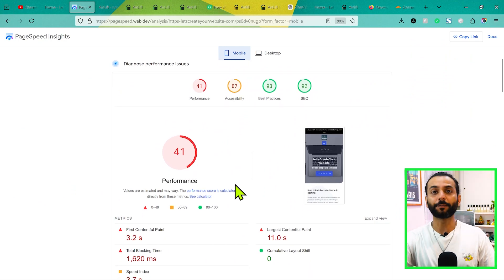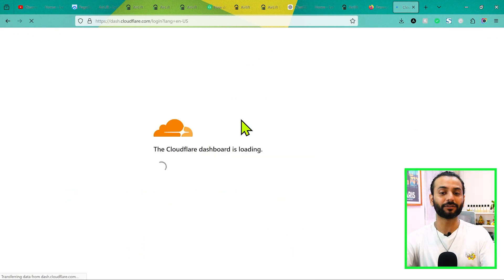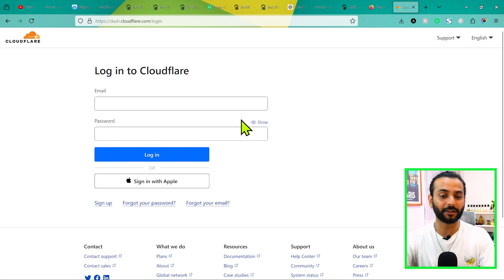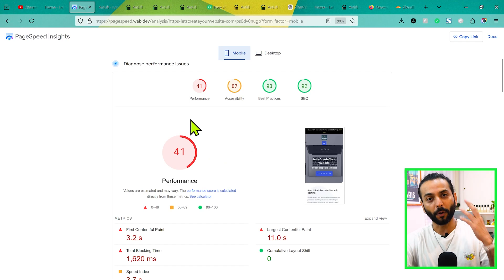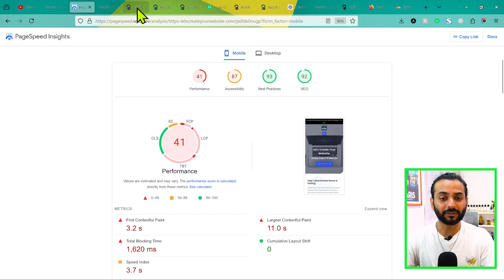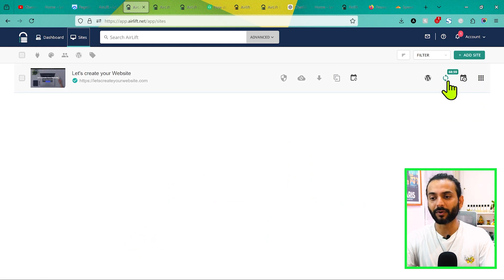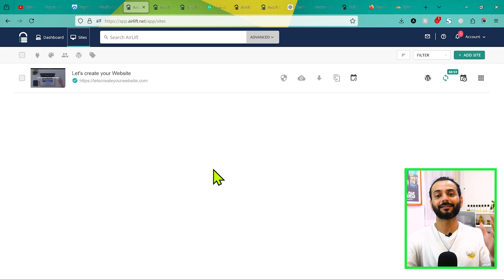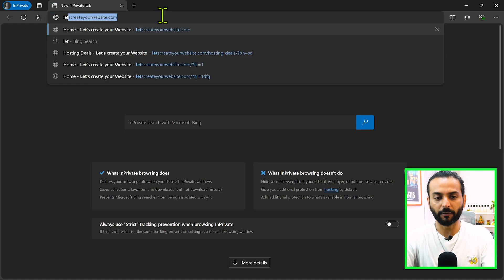They want to target the plugin to a mass audience — anyone without technical knowledge can optimize their website with Airlift. All you need to do is add your website and everything else is taken care of. If you refresh the page but still don't see better scores, it's possible you have caching on your hosting. Make sure you clear the caching on your hosting, or if you're using Cloudflare, clear the cache from Cloudflare. I tried this on multiple websites and all the results were really great.